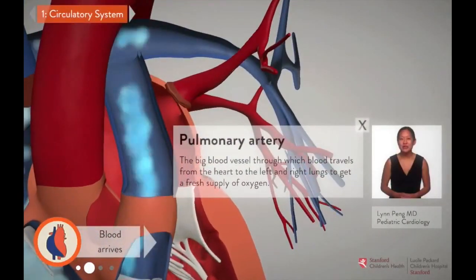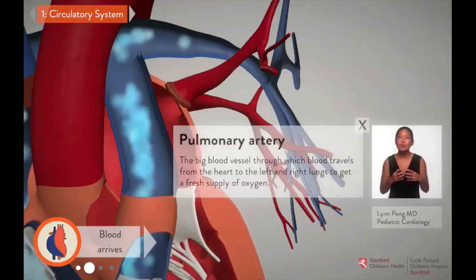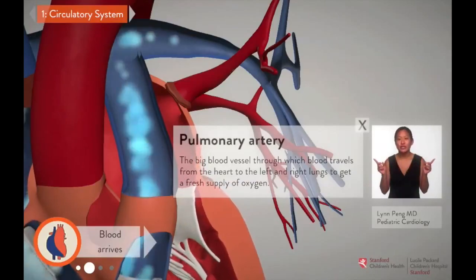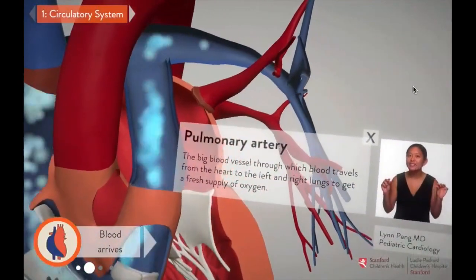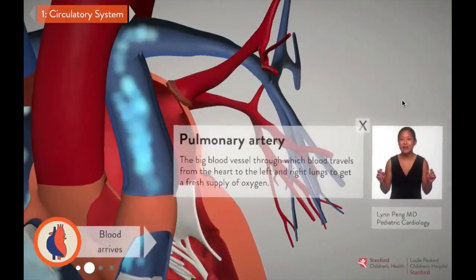The pulmonary artery is the big blood vessel that connects the heart to the lungs. Emerging from the right ventricle, it splits into two branches, one leading to each lung. These branches continue to branch into smaller and smaller vessels, which allow oxygen to more easily enter the blood in the lungs.